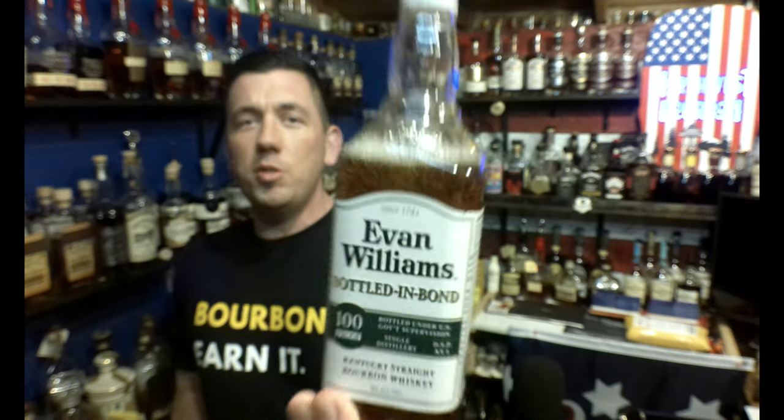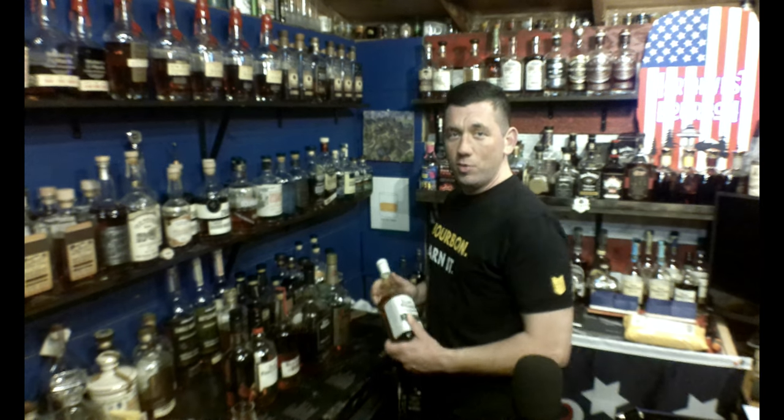Next up, you got Evan Williams Bottled in Bond. The Evan Williams Bottled in Bond 100 proof — you can get it for less than $20 a bottle every day of the week. You can find it everywhere. It's got a great balance to it. Some people don't prefer the flavor profile, and that's fine, but it's really good for the price. You get the 100 proof and you spent less than $20 on it.